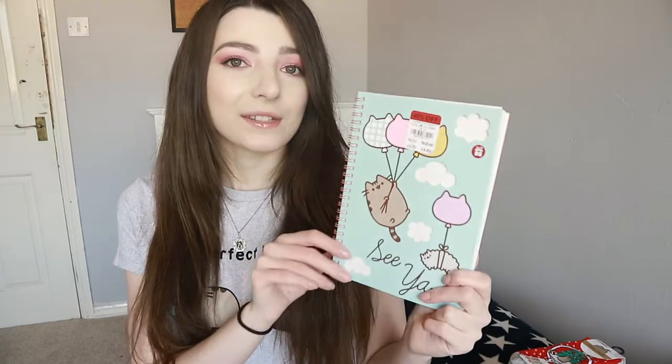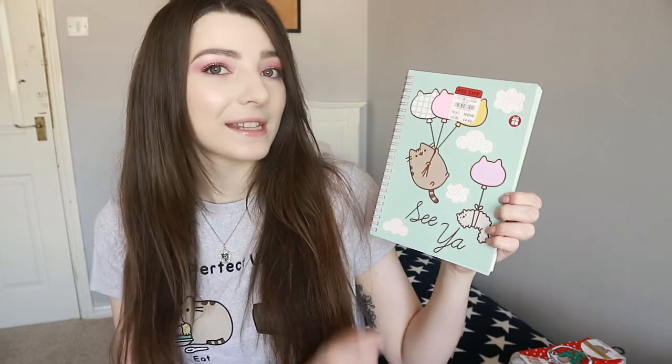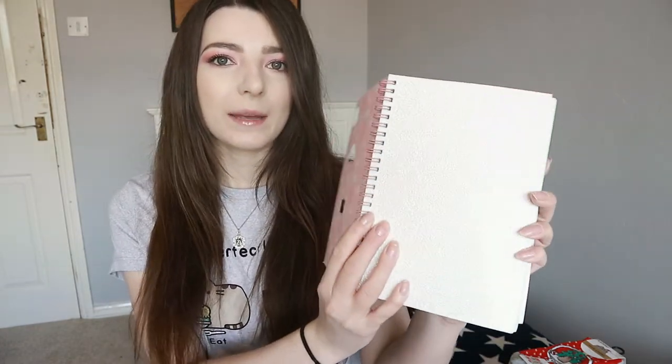The last item from Debenhams is this Pusheen notebook - it was 40% off, so it was £8 down to £4.80. I really love this but I don't know if I'm going to write in it because I always find that I get really nice notebooks and then I don't want to write in them because they're too cute. On the front it has Pusheen and Stormy with balloons floating up into the sky - they've got little cat-shaped balloons and it says 'see ya'. Where the clouds are, it's actually cut out and sparkly - when you open the front page it's a super sparkly bit of paper which isn't too scratchy, which I'm happy about.